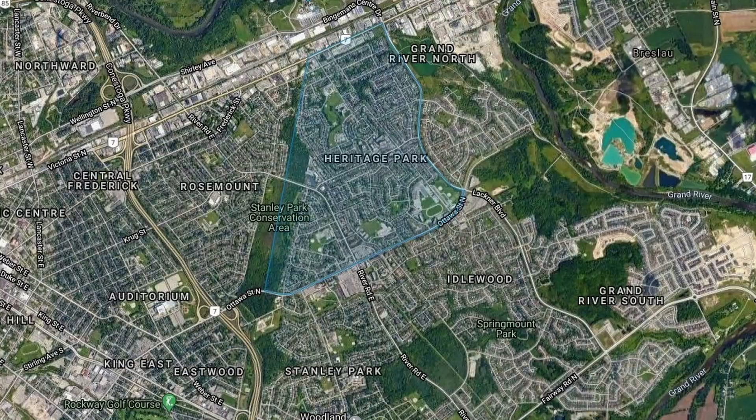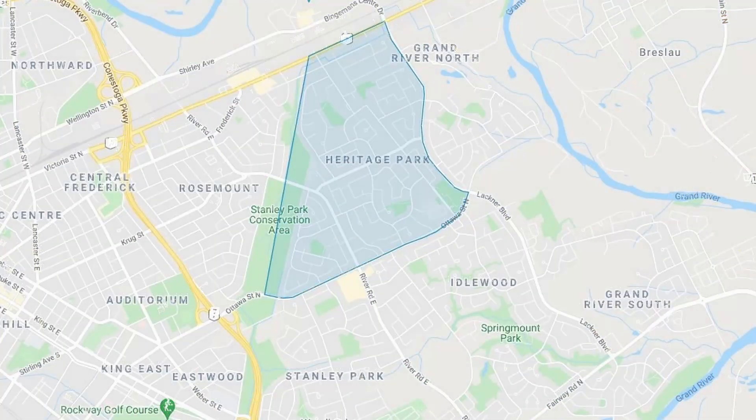So this is Heritage Park. This is an East End Kitchener neighborhood located right to the east of the expressway. It's bounded by the Stanley Park Conservation Area, Highway 7 or Victoria to the north, Lackner Boulevard to the east, and then Ottawa to the south.